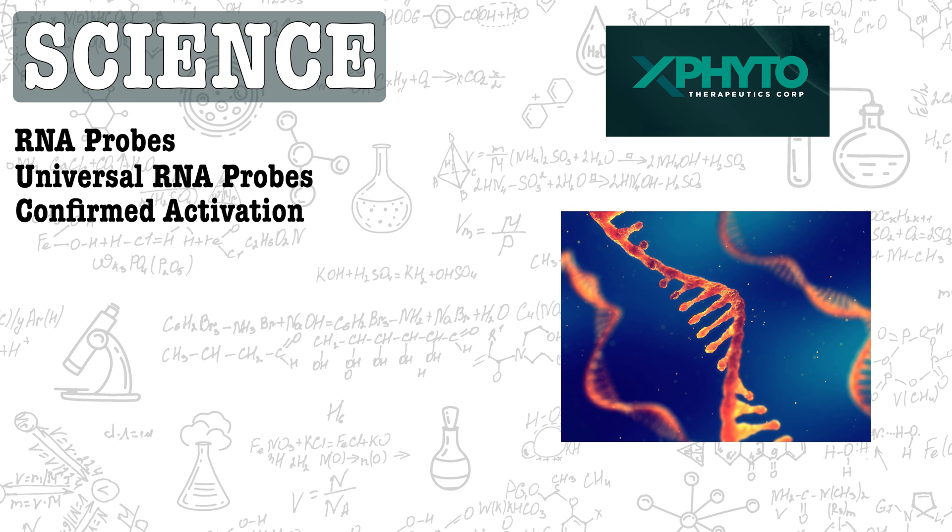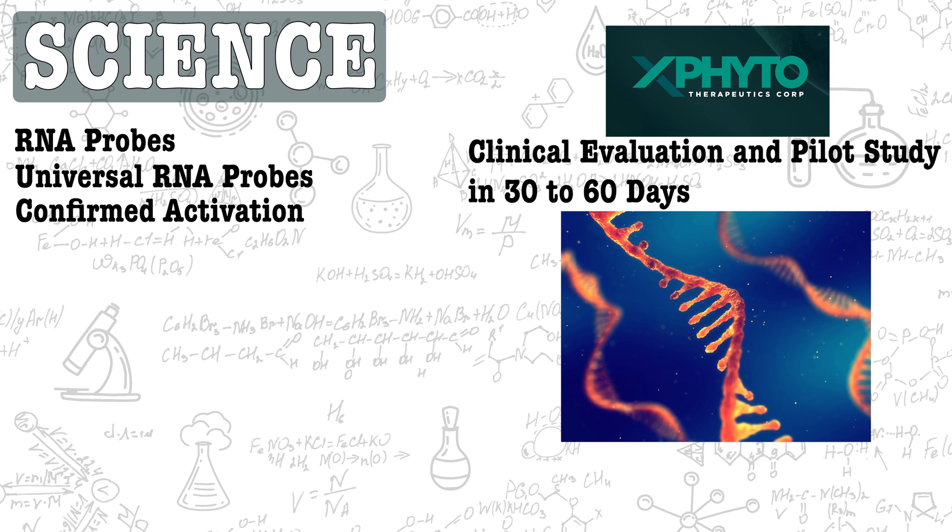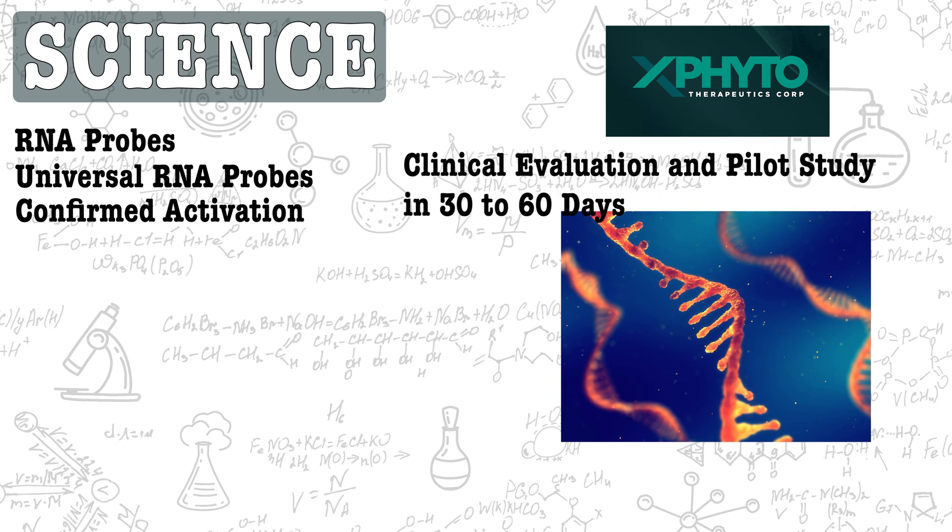The next step is clinical evaluation followed by a pilot study using human saliva from healthy and COVID-19 infected patients, set to take place within 30 to 60 days.